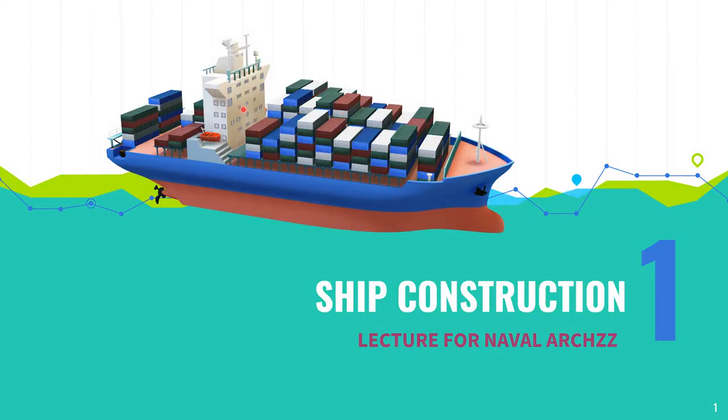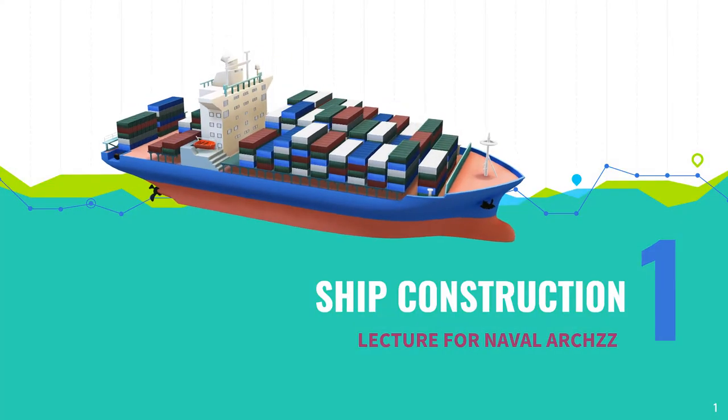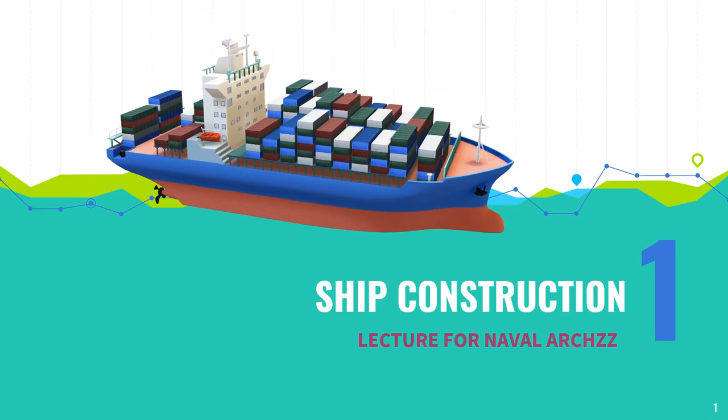Hello guys, welcome back to the CVDEX YouTube channel. Once again, we're back with another ship basic terms video and lectures for naval architecture, so without wasting time let's get started.